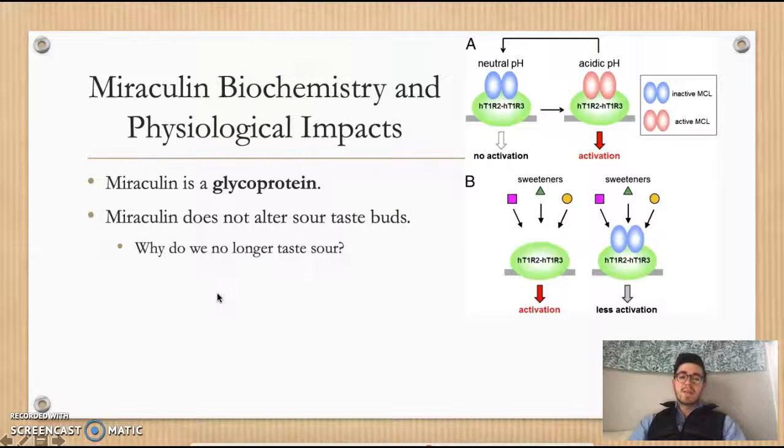Miraculin is a glycoprotein. Normally when a sweetener or sugar comes in contact with the sweet taste receptor, that activates it and your brain perceives sweet taste. But once miraculin is on that G protein coupled receptor, sweeteners in a neutral pH environment no longer have an effect — activation is very low, acting as an antagonist. On the other hand, when miraculin is on the sweet taste receptor and an acidic environment occurs — something with a low pH such as a lemon — that activates those sweet taste receptors and the brain perceives sweet taste.